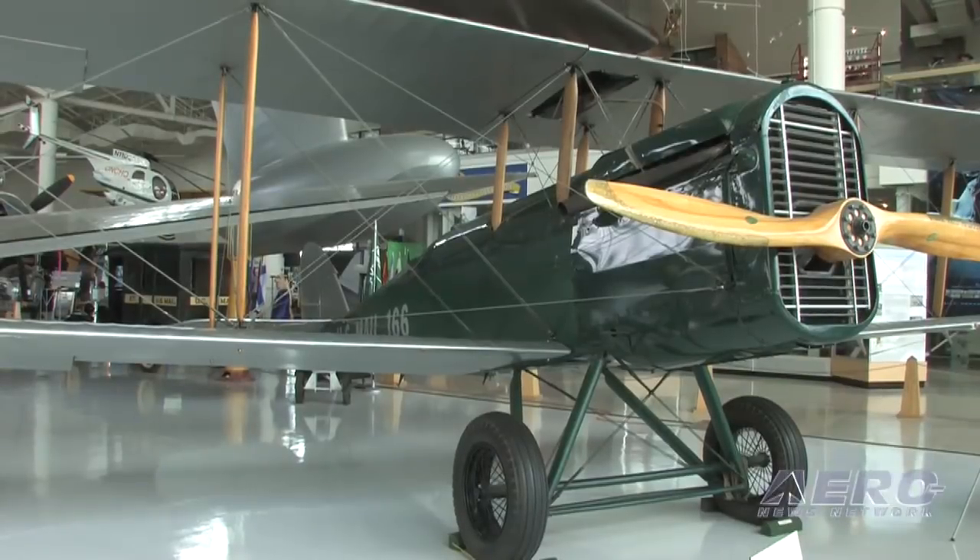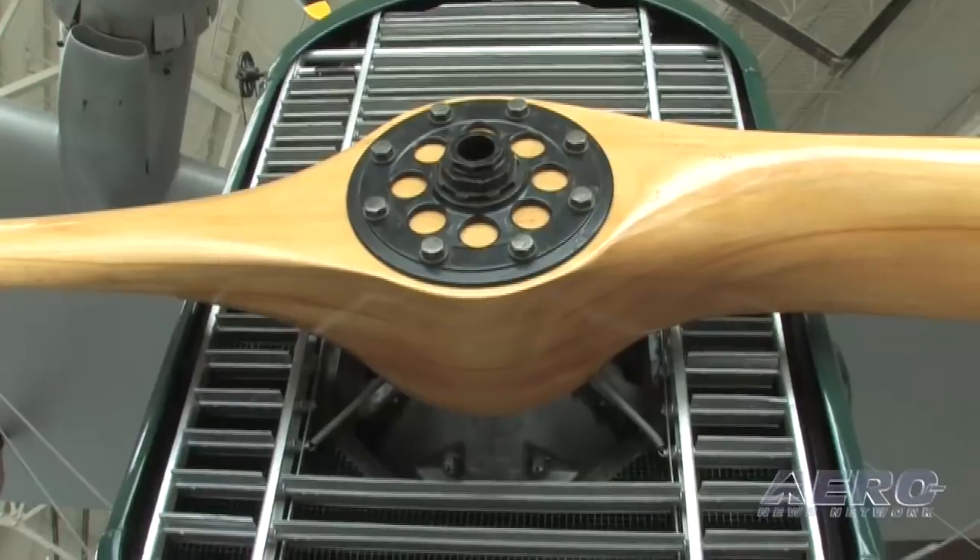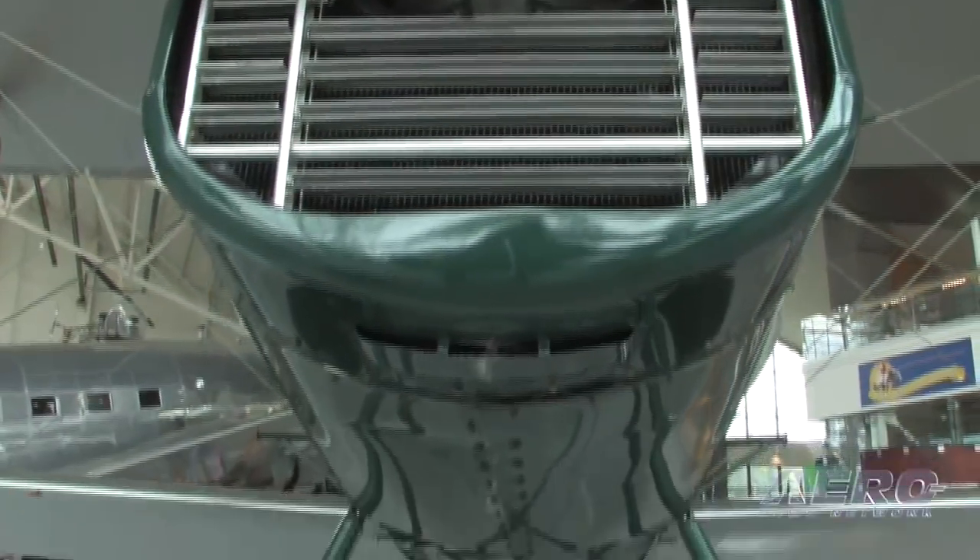There's an entry in the logbook for this airplane, something to the effect of, 'Maybe I should make my own airplane,' signed Bill Boeing. It's kind of cool.